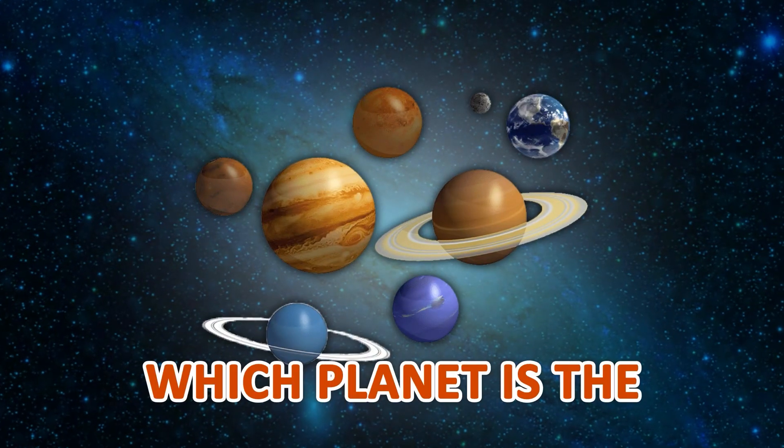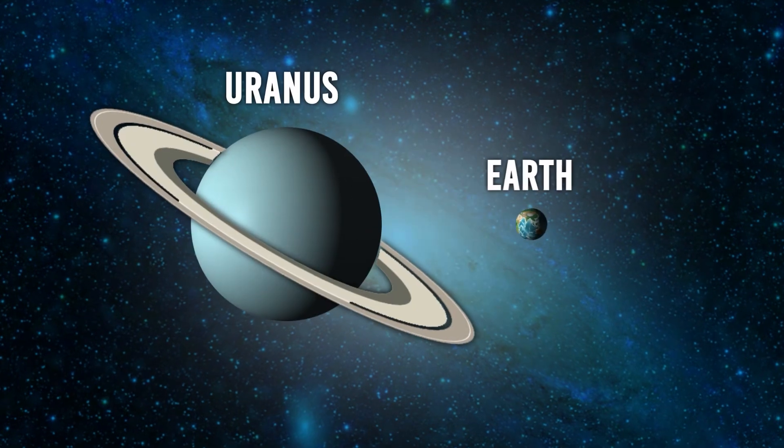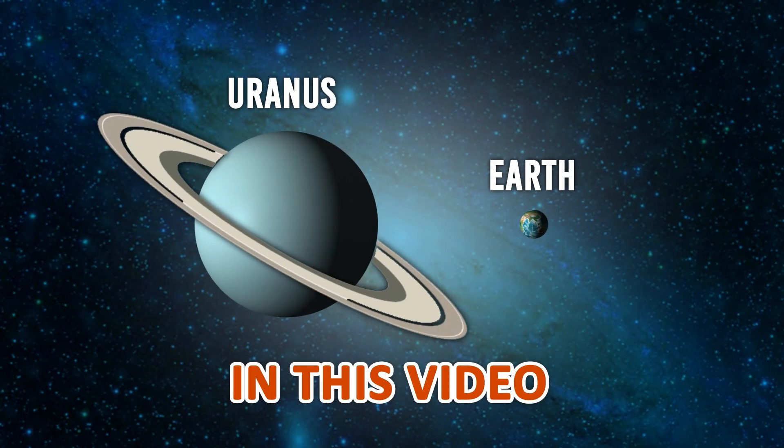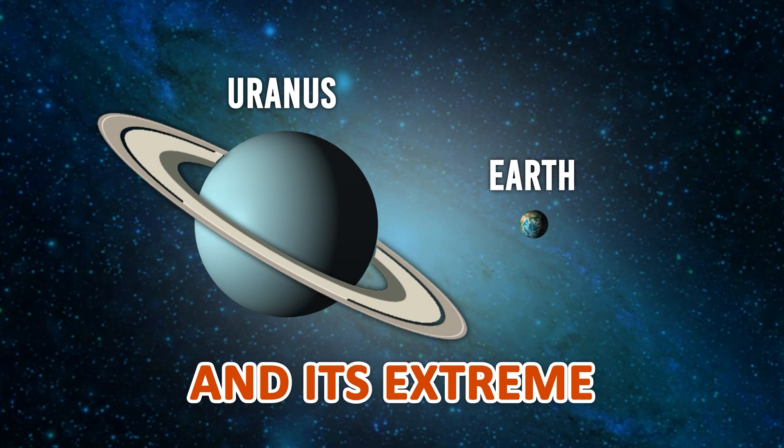Have you ever wondered which planet is the coldest in our solar system? Well, look no further than the ice giant planet of Uranus. In this video, we'll explore some fun facts about Uranus and its extreme cold temperatures.